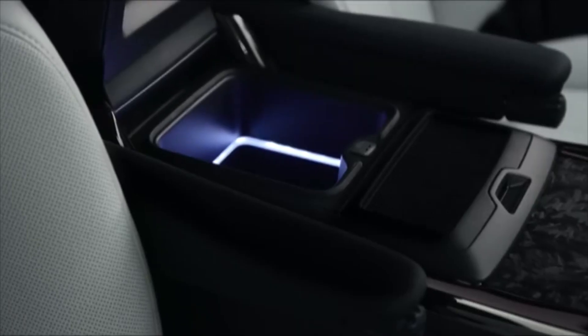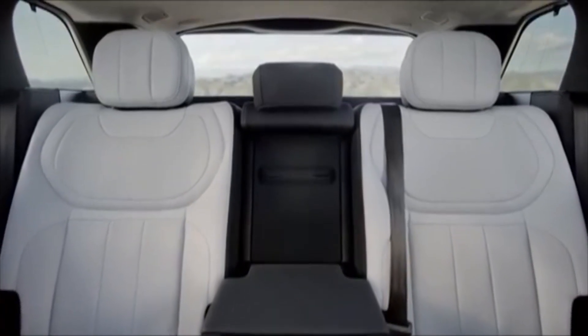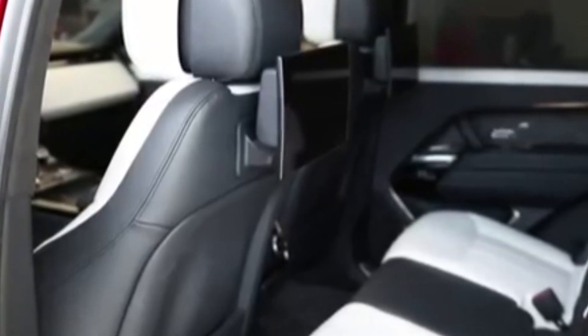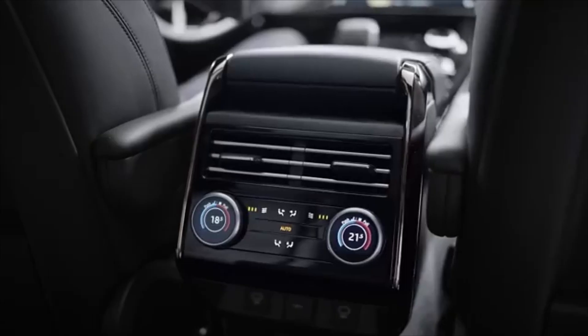It has a wireless charger, as well as both Type-A and Type-C USB ports. At the rear, there is an additional 2 inches of legroom to ensure comfort, and a 7-inch built-in infotainment screen behind the front seats.